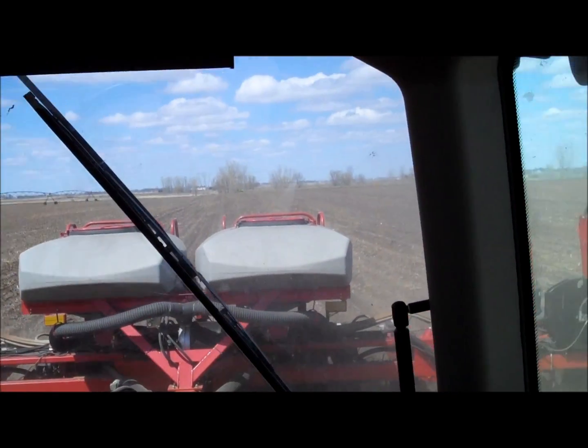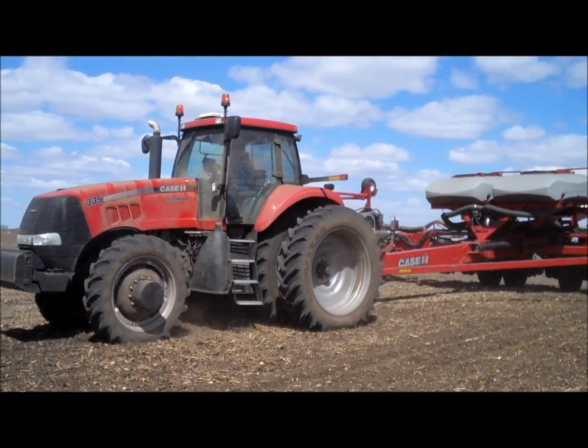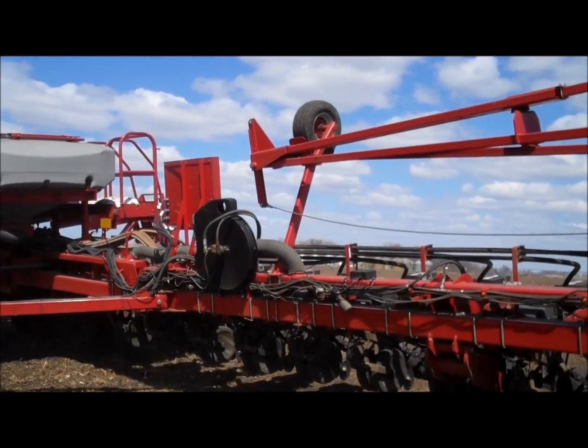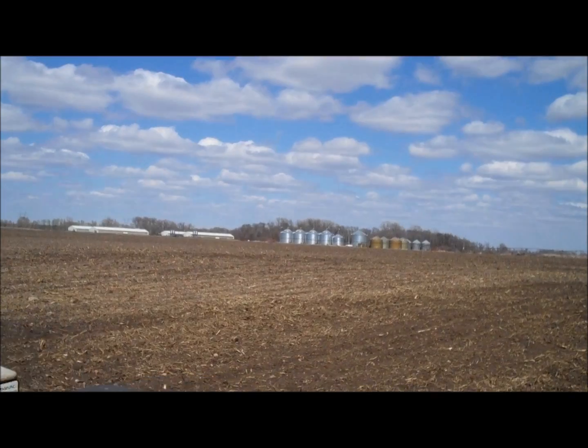Between hybrids and technology and equipment, the American farmer today is just getting more and more efficient. On our farm we feed a lot of hogs, and we've got a nutrient management plan where we use hog manure as our fertilizer source. We've got a great source of fertilizer — organic and environmentally friendly — and it just really helps us grow a better crop. It's good for our soil and raises organic matter, so livestock is a key part of our farming operation and helps us be a better steward of the land.